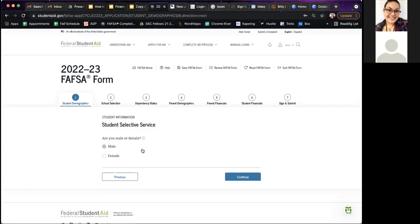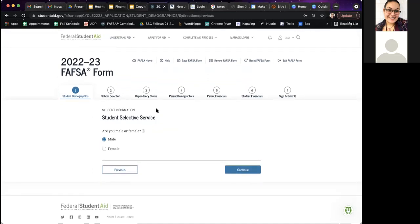This is also really important specifically for male students. If you are male, it's going to ask you if you have registered for selective service. If you have not registered, you definitely need to register. Male students over the age of 18 are required to register for selective service. This is specifically for individuals who were born male, not based on gender identity. If you're female, it will bypass that question.